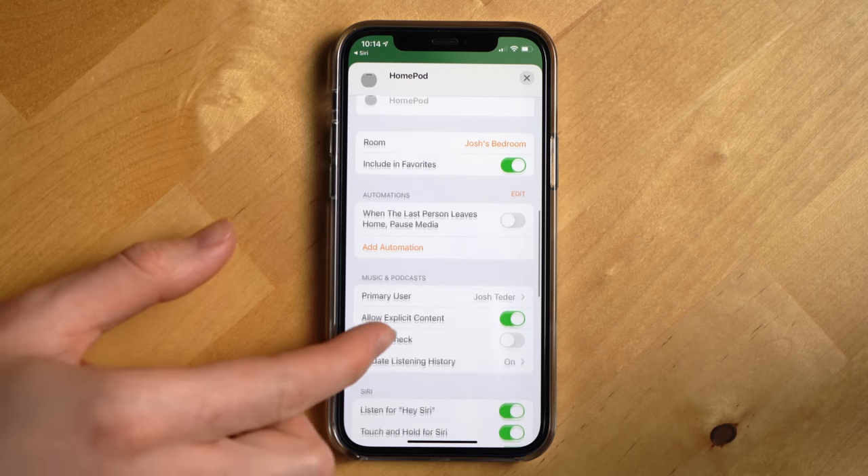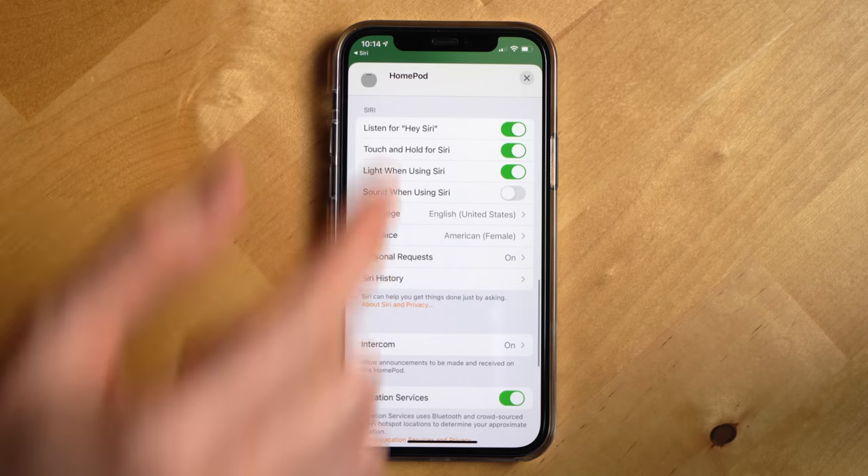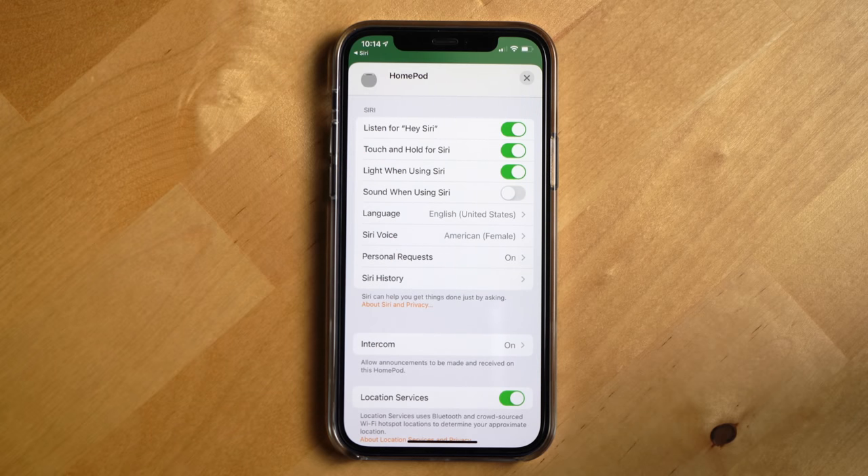Yeah, it's a weird omission. Now there is a way to stop the HomePod mini from listening through its settings on an iPhone, but in my view just putting a mute switch on the thing would have been a better way to handle this.